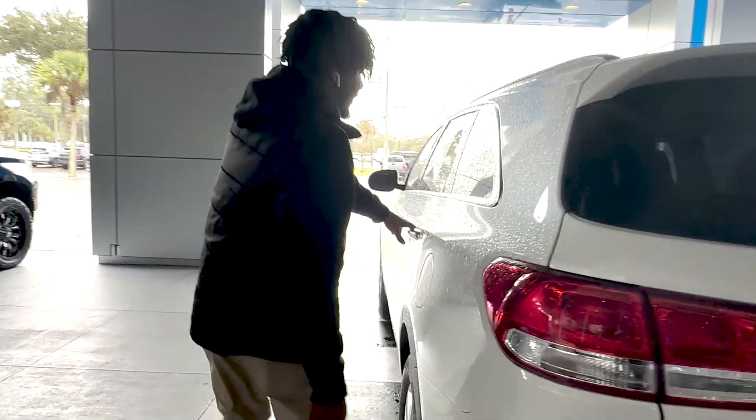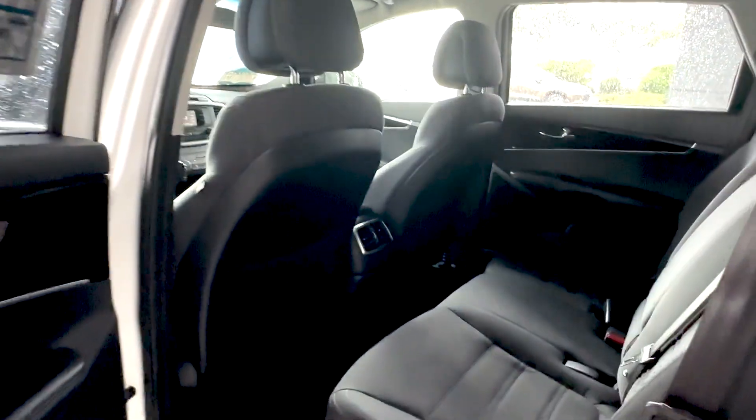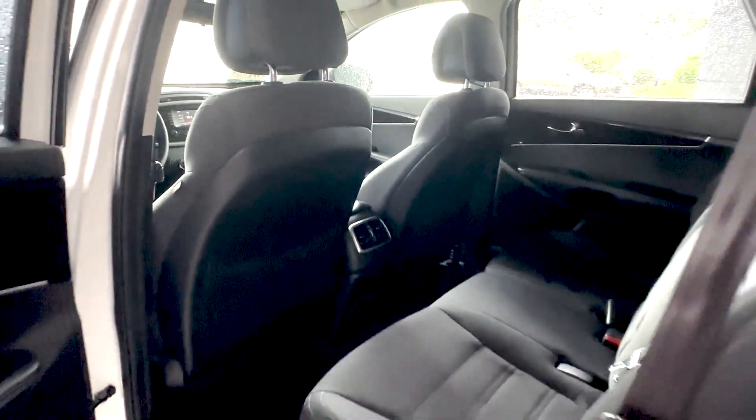Step into the back — plenty of room back here. You also get a USB and a 12 volt. That armrest does come down and you have two cup holders.